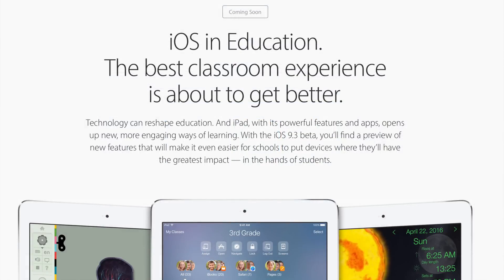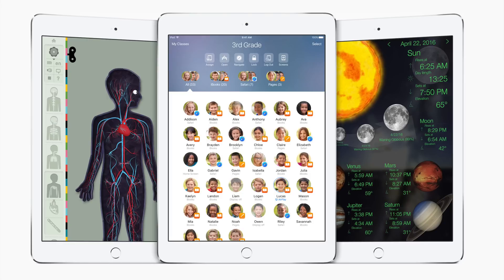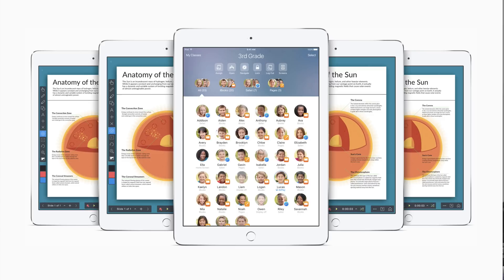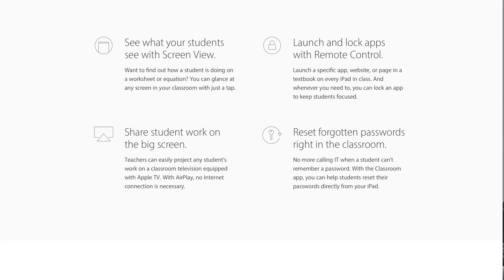iOS 9.3 also introduces a new education platform for the iPad in the classroom. This allows for multiple users — if you have a classroom full of students, they don't each need their own iPad. They can grab any iPad and log in with their account, and that iPad is theirs while they're logged in. This allows teachers to manage accounts, push lesson plans and assignments to students, and control all iPads in the classroom so everyone sees the same thing on each device.